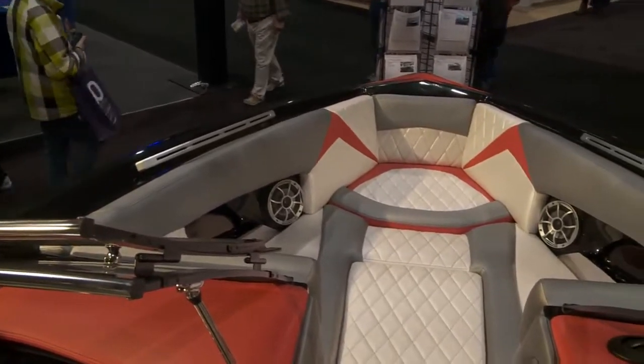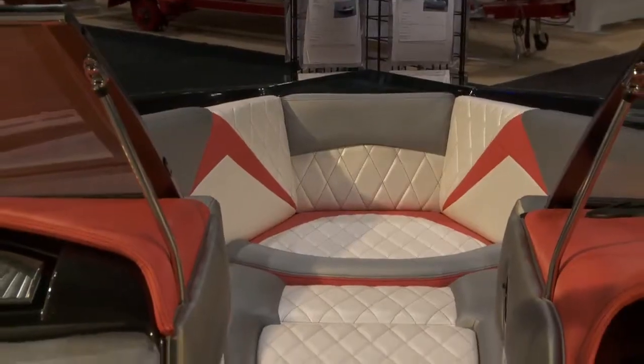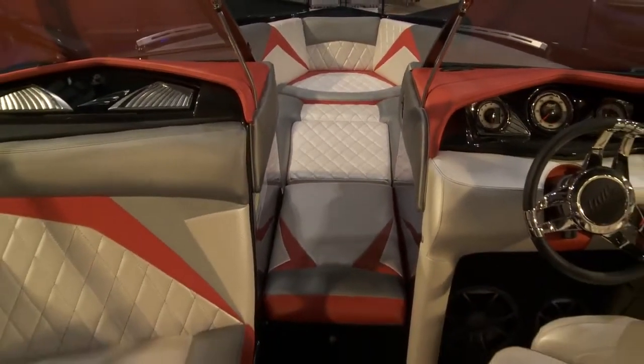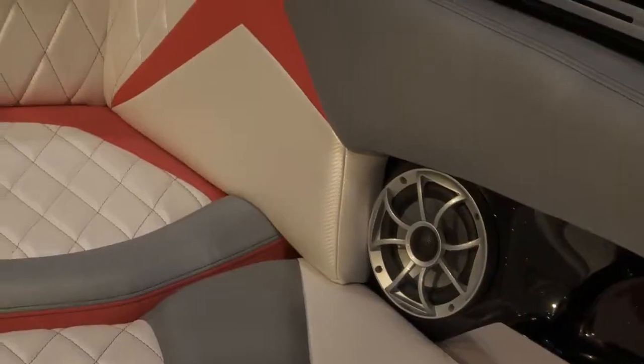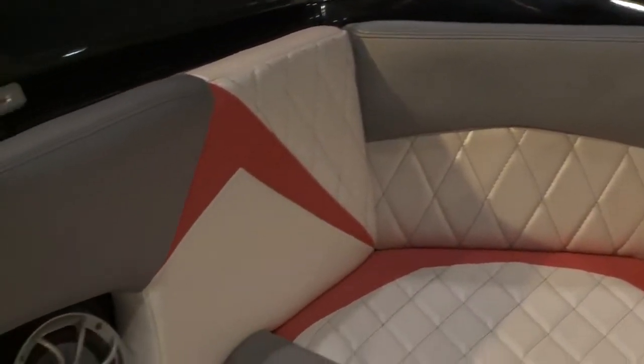Taiga's bow is a playpen lounge. Rather than having prescribed seating, we created a huge playpen lounge that extends through the bulkheads on the walkthrough, so anyone up in the bow can lounge in whatever direction. You can fit more people in the bow and throughout the boat. The Z3 is rated for 16 people.